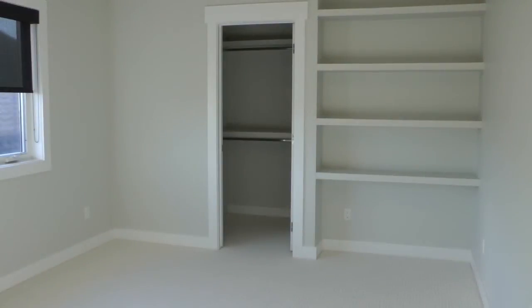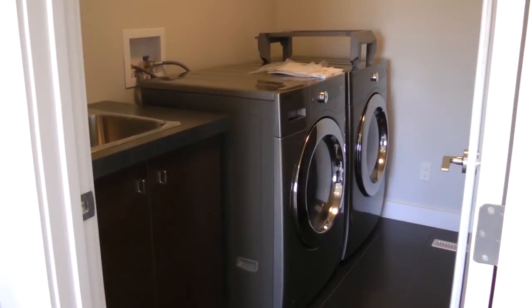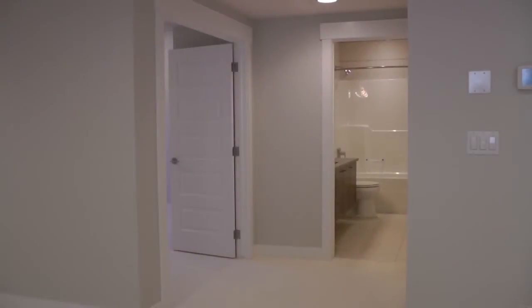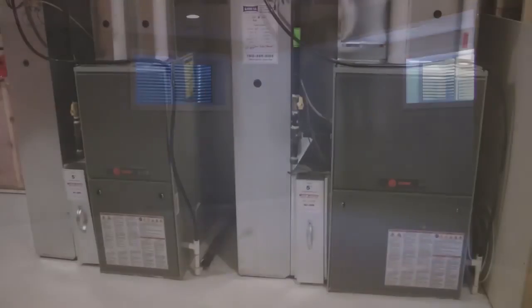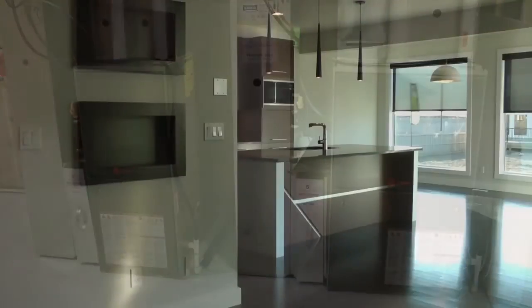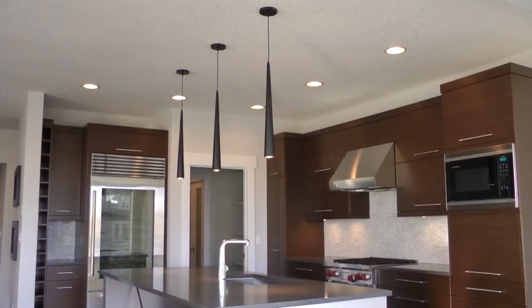Two more good sized bedrooms on this floor along with a nice flex area and laundry room with built-in cabinets. Downstairs on another awesome staircase we have a fully finished basement including a fourth bedroom, full bathroom and media room. In the spacious utility room, two high efficiency Trane furnaces. Impressive living spaces, loads of upgrades and it's move-in ready.